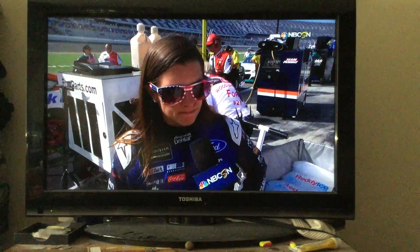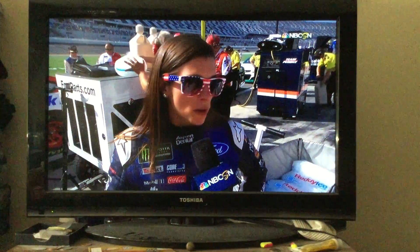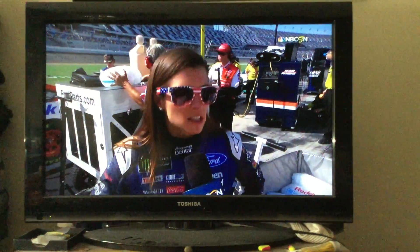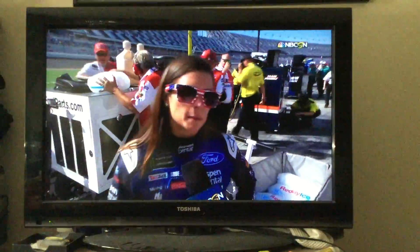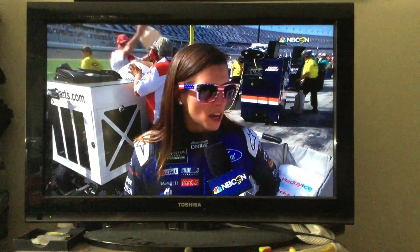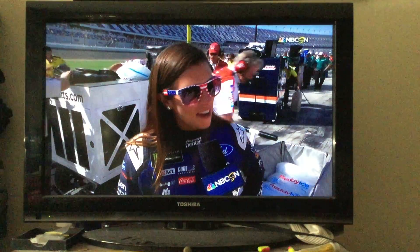There's three of us. On superspeedways, the better you can start, the better off you are, because it's not that easy to just go to the front — that's what everybody wants to do. Hopefully we can just hang out out there all night and have an awesome finish.